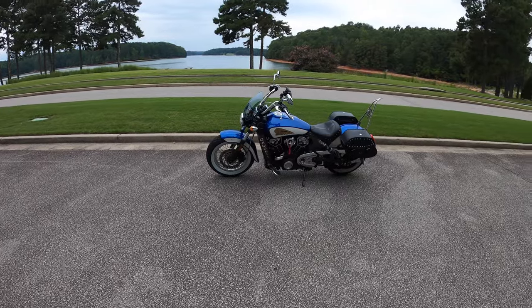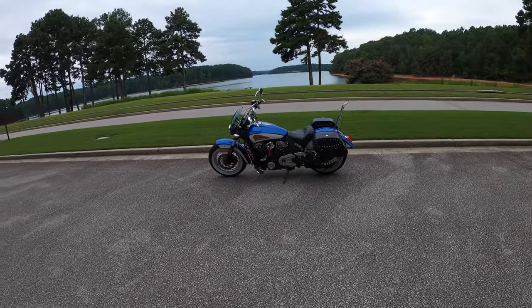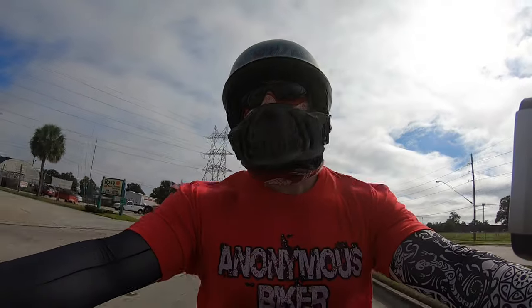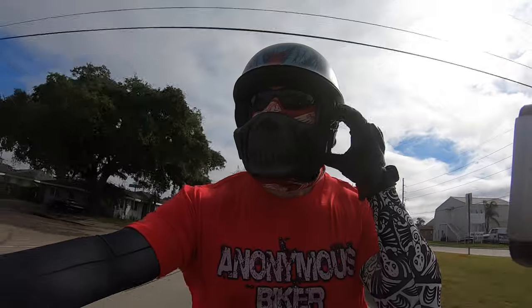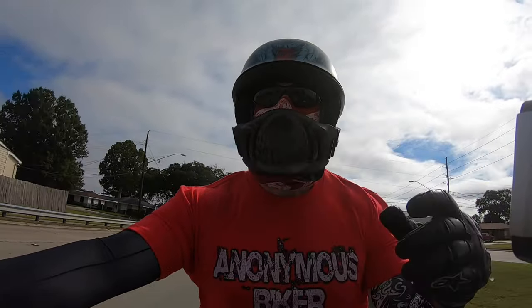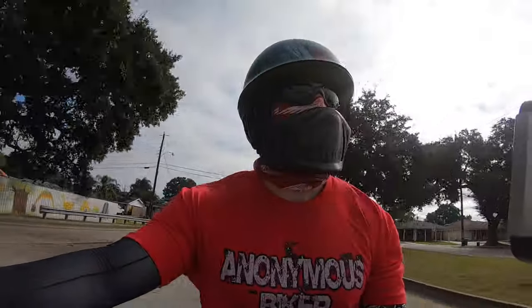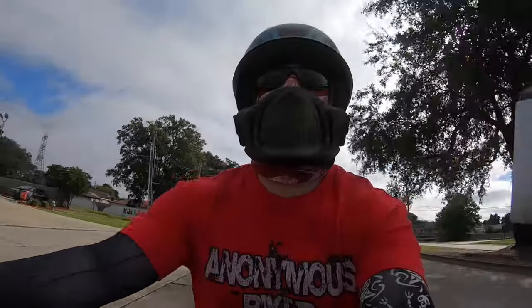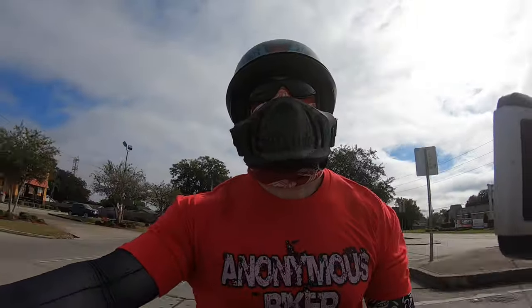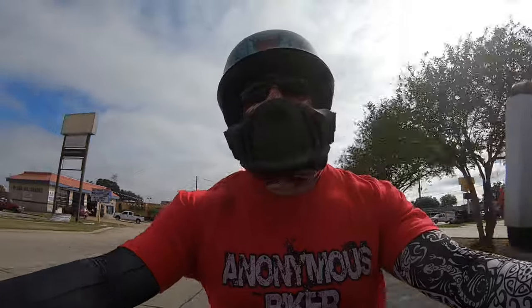Pretty strong recommendation — six years in, I'd buy another one tomorrow. I've ridden this bike in the winters in Pennsylvania snow, the summers in Louisiana at 100 degrees plus, pre-hurricane rains in Mississippi, and I have never had a problem. It's just a tremendous bike.